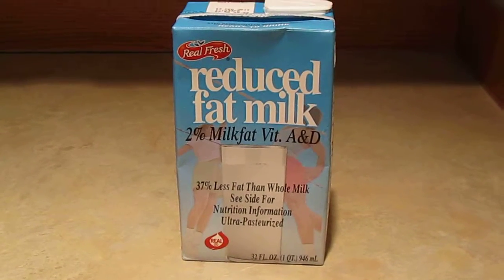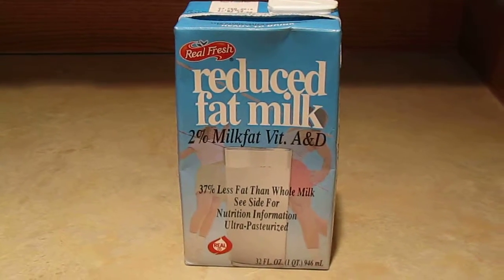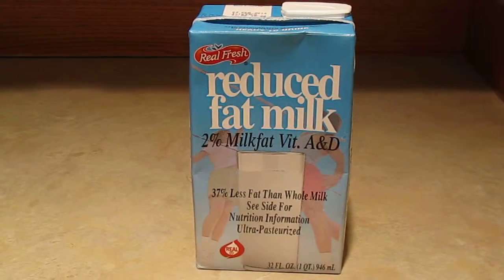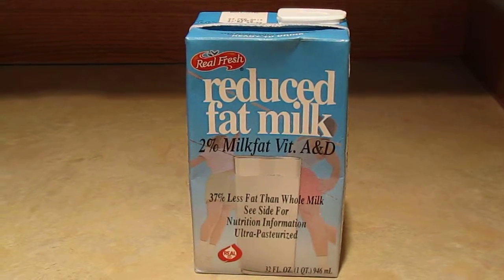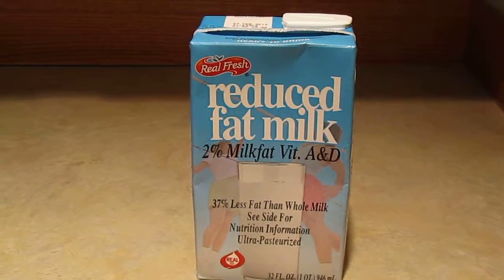Hi, it's AlaskaGranny. I wanted to tell you to look for this shelf-stable milk. There's nothing worse than when you want to have dinner or breakfast or whatever, you're trying to make something and you don't have milk, and it's way too far or too inconvenient to go to the store.